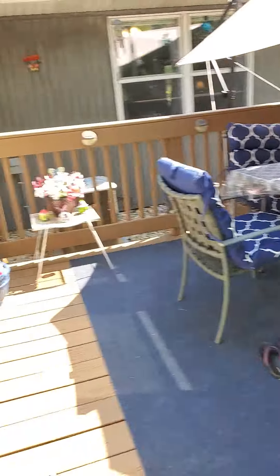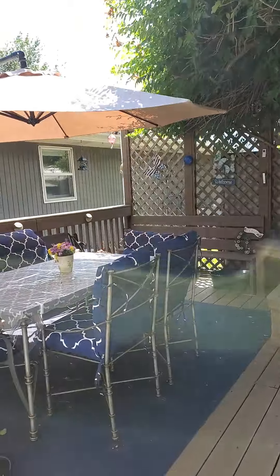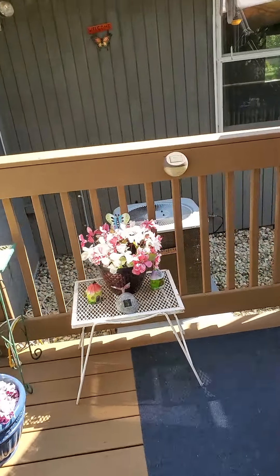All right, Ms. Pat, I just stepped outside. Beautiful deck right off the sunroom area. Let's take a look at this.